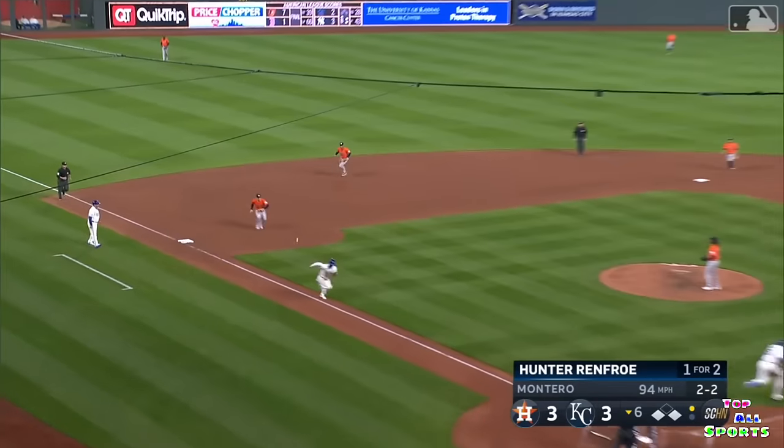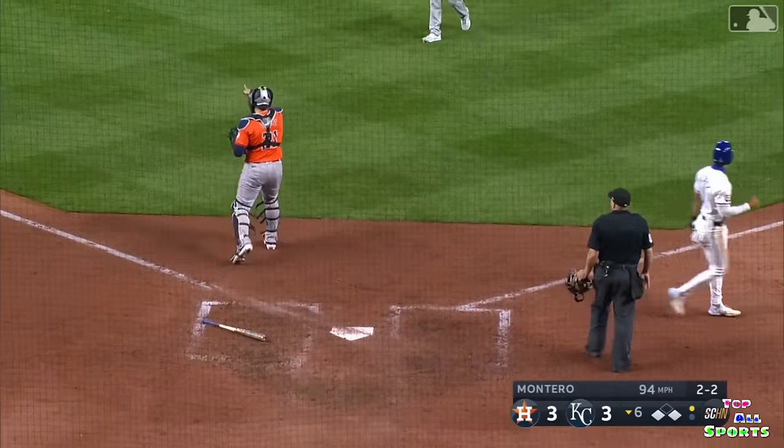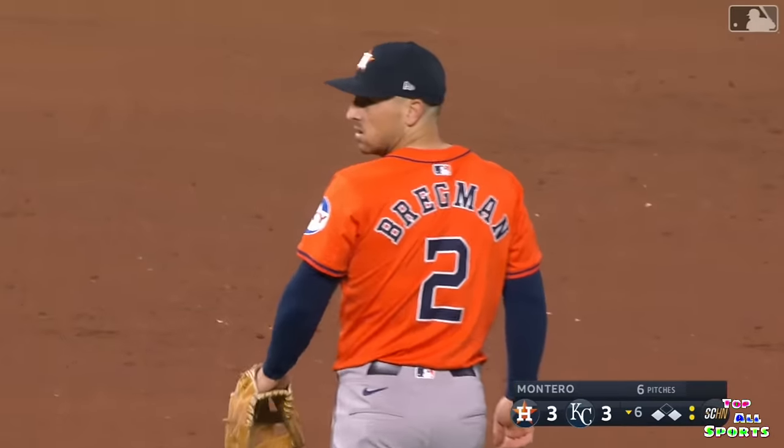Ground ball slowly hit towards Bregman — he's going to come home with it. Out at home plate. A perfect throw by Bregman to get the runner at home. Melendez is tagged out. Game stays tied.